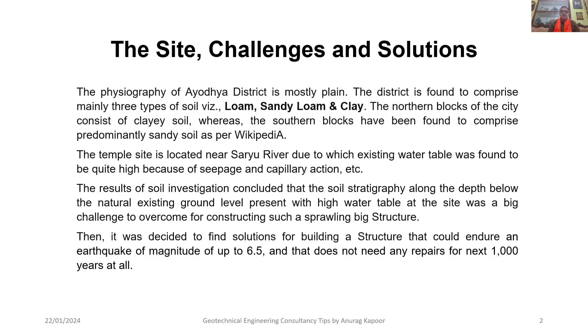It was decided to find solutions for building a structure that could endure an earthquake of magnitude 6.5 on the scale and that does not need any repairs for the next 1000 years at all. That is, it was an engineering challenge to find an effective foundation solution for this structure to be built.